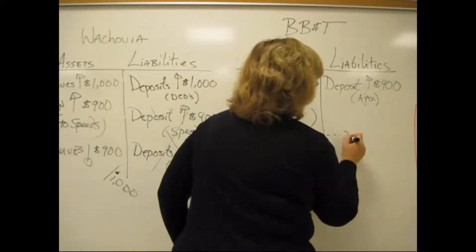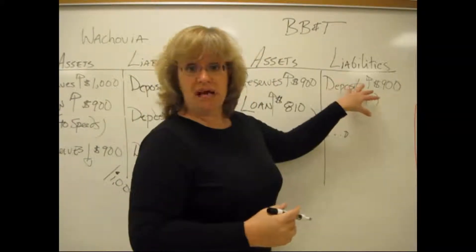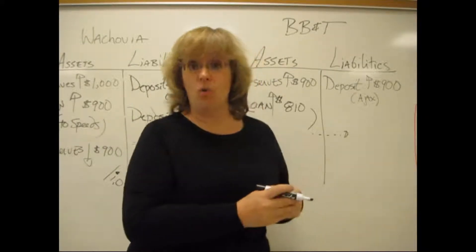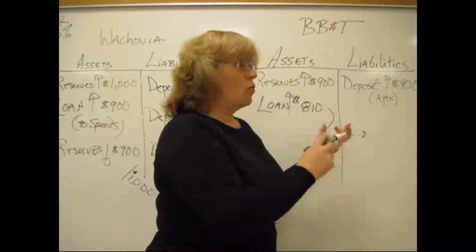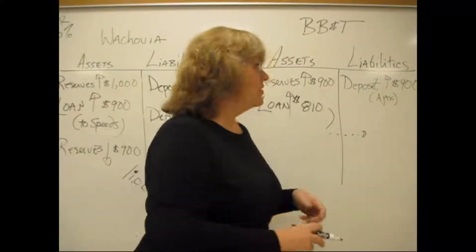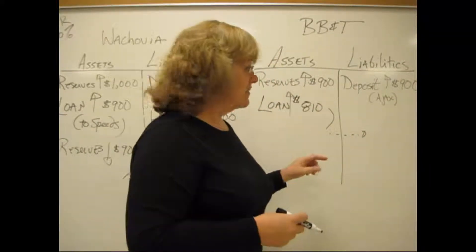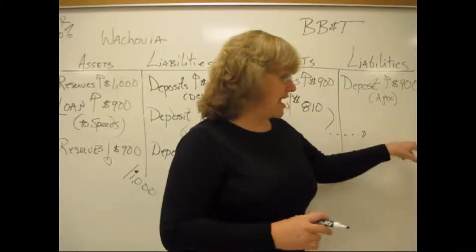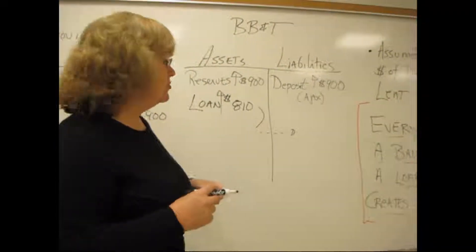And the whole story can go on again — we can keep doing this over and over. Every time a bank gets a new deposit, they keep a small fraction determined by the required reserve ratio and lend out the rest. We've assumed here that every time a bank gets deposits and makes a loan, they lend out all they can. In real life that isn't always the case, but the key thing to take away is: every time a bank makes a loan, they create new money.